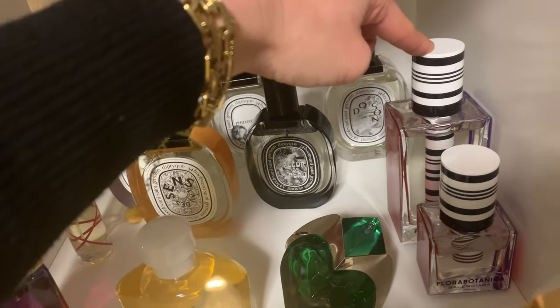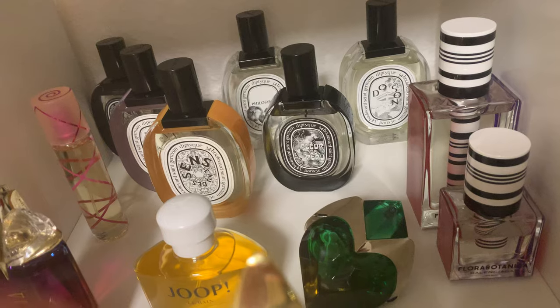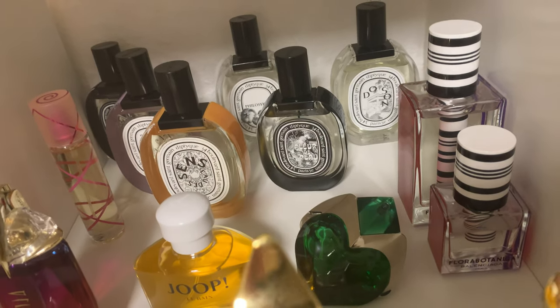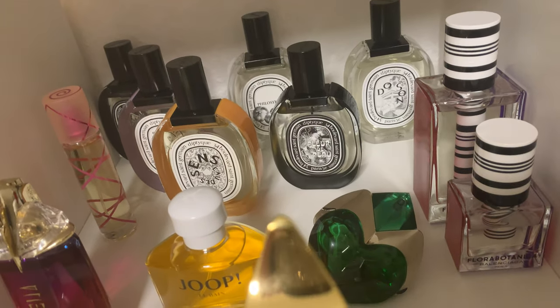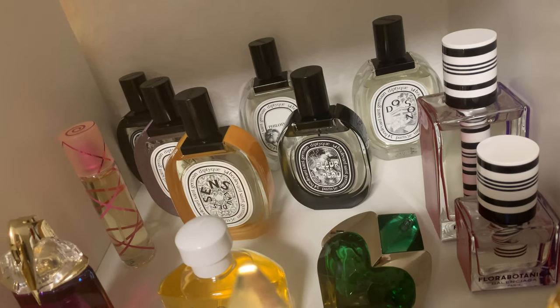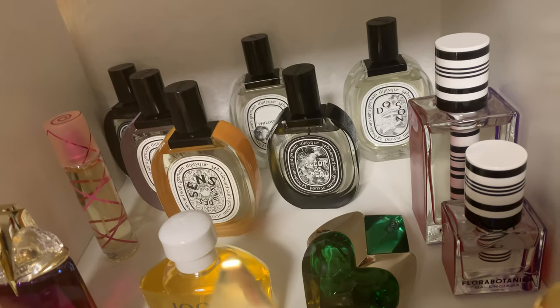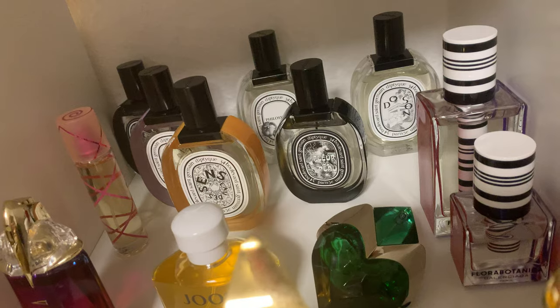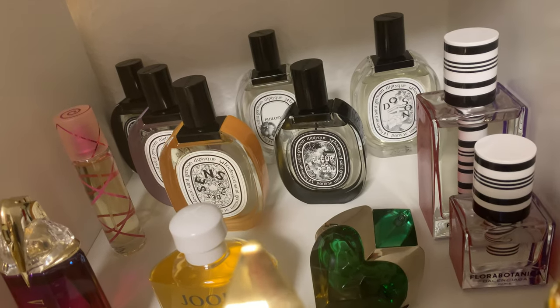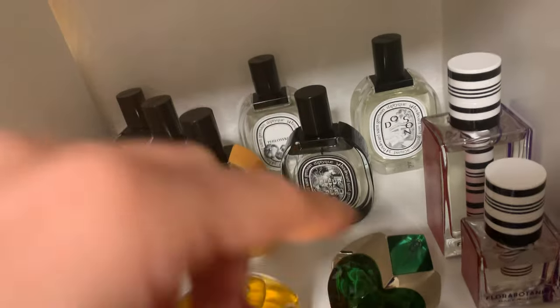Here I have 'Flora Botanica' from Balenciaga — a small and a big bottle. They discontinued it and I couldn't be more angry because I adore this scent. It's a beautiful fresh rose-cannabis scent; the longevity is out of this world — 24 hours on my skin. Perfect for summer and hot days. I will definitely get some backups.